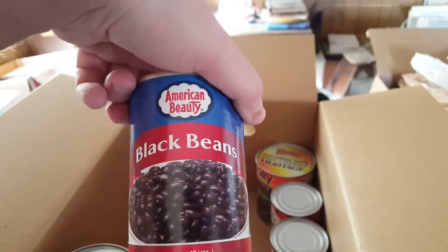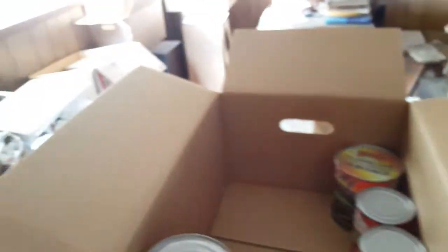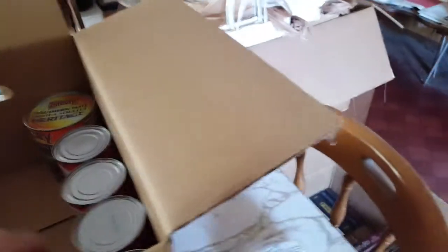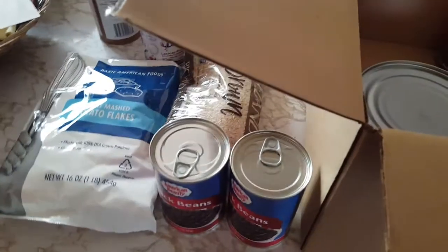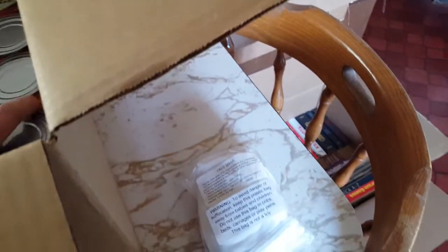There are black beans from American Beauty — for some reason these never appeal to me, I only donate them. We've also got a couple cans of Van Camp's pork and beans in tomato sauce. I've actually got some of those in the cupboard from the last box that I haven't gotten to yet.